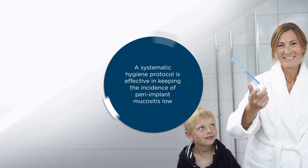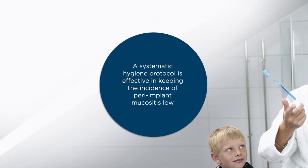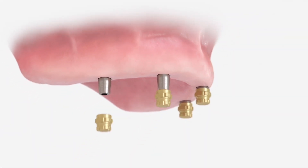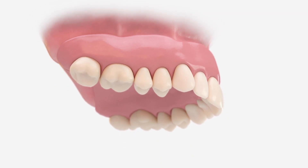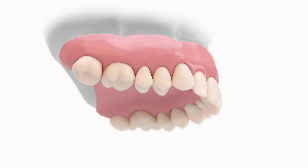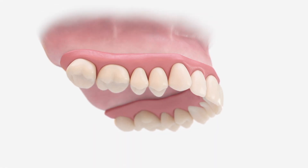Atlantis Conus Concept supports good oral hygiene, a prerequisite for optimal long-term results. This conometric solution combines parallel Atlantis Conus abutments with Syncone caps. Restorative margins can be designed as close to the soft tissue as possible, and the need for retention elements is eliminated.